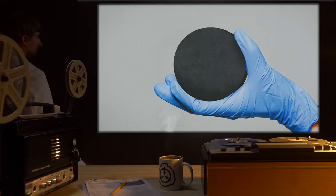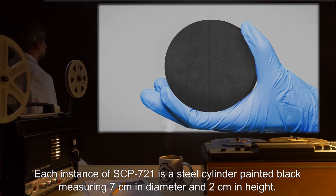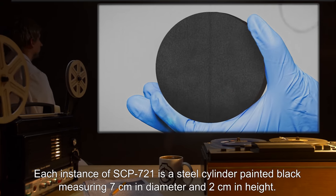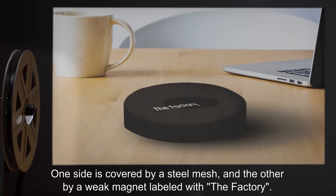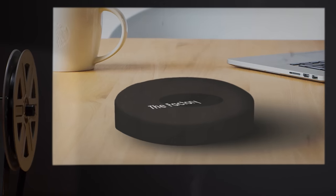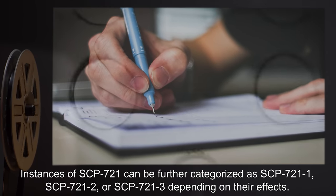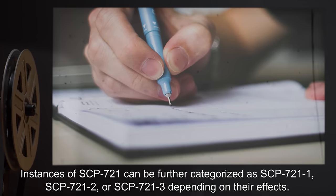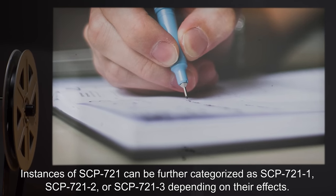Description: Each instance of SCP-721-1 is a steel cylinder, painted black, measuring 7 cm in diameter and 2 cm in height. One side is covered by a steel mesh, and the other by a weak magnet labeled with 'The Factory.' Testing does not indicate that the material itself has any anomalous properties. Instances can be further categorized as SCP-721-1, SCP-721-2, or SCP-721-3, depending on their effects.